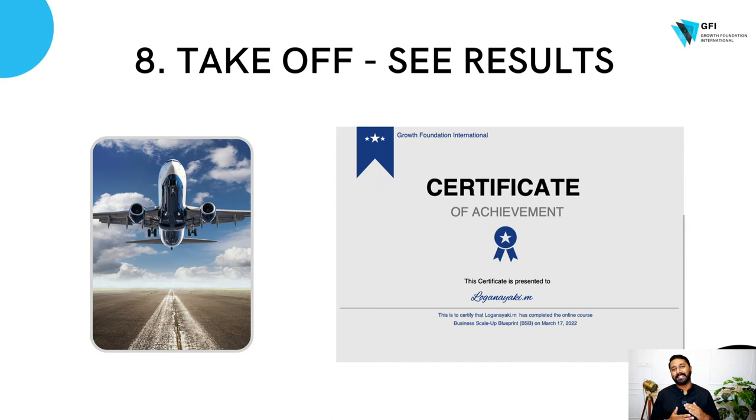The eighth stage is the takeoff stage. That's when you begin to see results — that kind of excitement. You learn P&L, profit and loss, and you try to implement that. You learn CRM, you try to implement that in your company, you begin to see results, and that excites you. You also get your certificates and all of that.